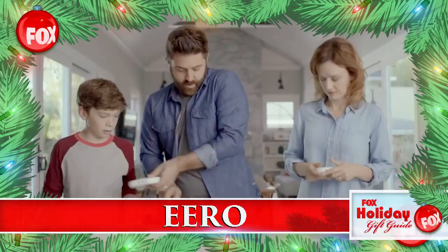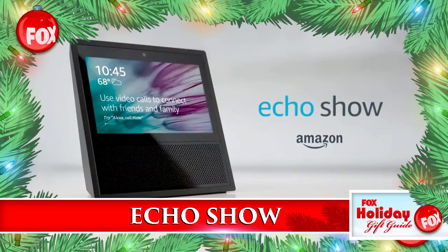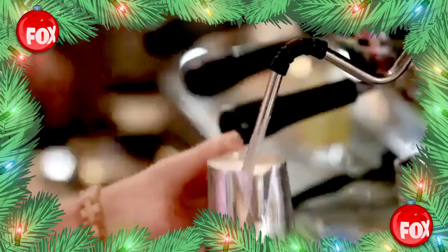Boost your home's Wi-Fi with Eero — it's designed to completely eliminate dead zones around the house, and connected home technology has never been bigger. Watch video briefings, access Amazon content, even make video calls — the Echo Show is everything you love about Alexa, now with visuals too. Take Alexa on the go: the OV headset is the first Alexa-enabled headset. Dictate directions, listen to music, even order your Starbucks in advance. OV works with all voice assistants.